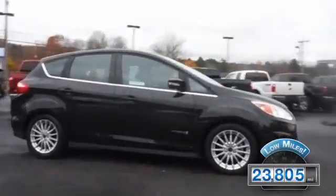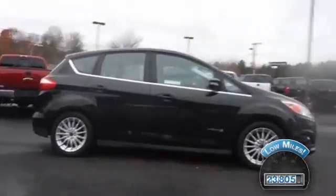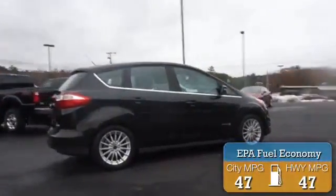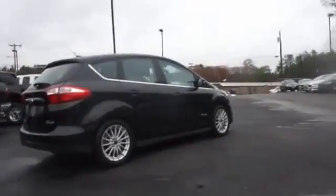With fewer than 25,000 miles, this vehicle has a long road ahead. Great fuel efficiency saves you money by requiring fewer trips to the gas station. The features include a spoiler,